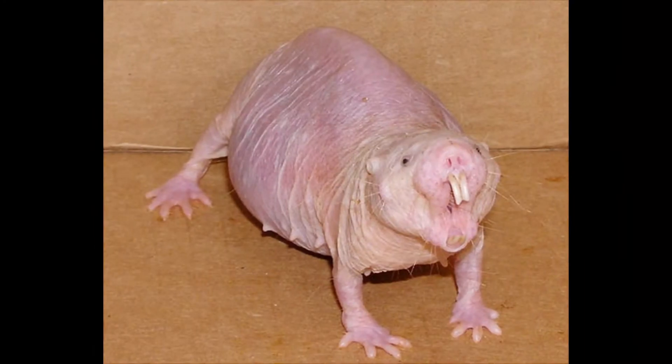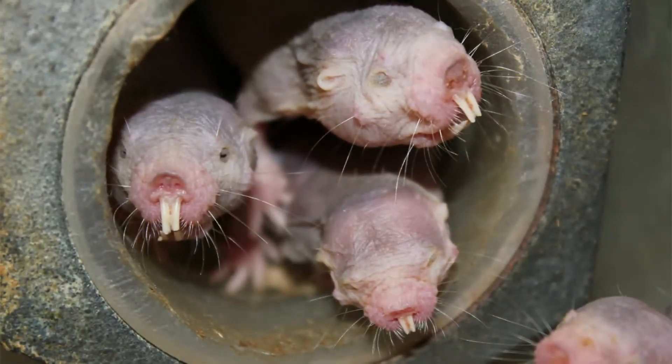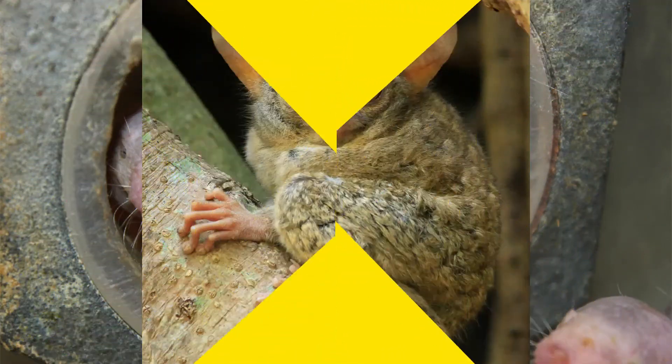They are well adapted for their underground existence. Their eyes are just narrow slits and consequently their eyesight is poor, although they are highly adapted to move underground and can move backward as fast as they move forward. The large protruding teeth are used to dig. The lips are sealed just behind the teeth while digging to avoid filling the mouth with soil. Their legs are thin and short, and they have little hair — hence the common name — and wrinkled pink or yellowish skin.